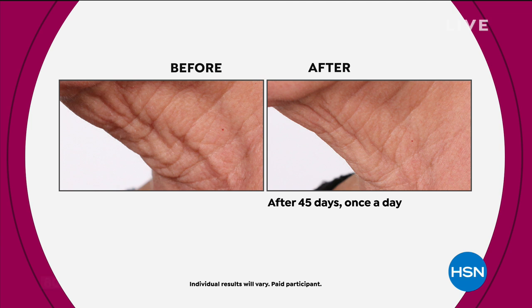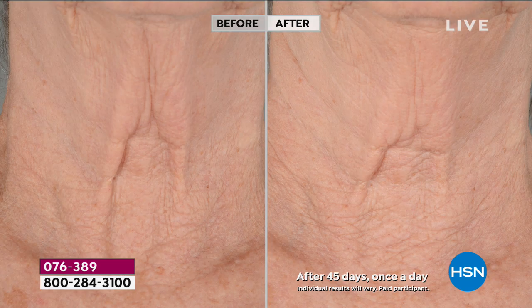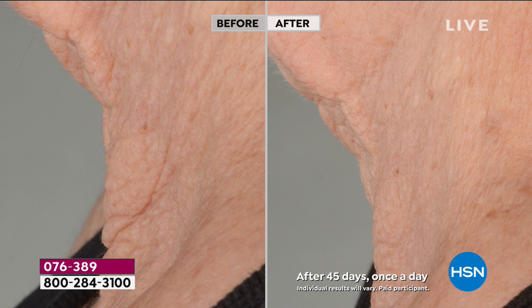Whatever you're doing, take a moment and look at these before and afters. Our neck is one of the most sensitive parts of our body — it's also the place where aging seems to show up faster, and the place we sometimes neglect. But if you see yourself in these befores, you can also see yourself in these amazing, astonishing afters. This is the same person. After 45 days, once a day, with that marriage of beauty and science, you can have your outsides match how you feel on the inside.